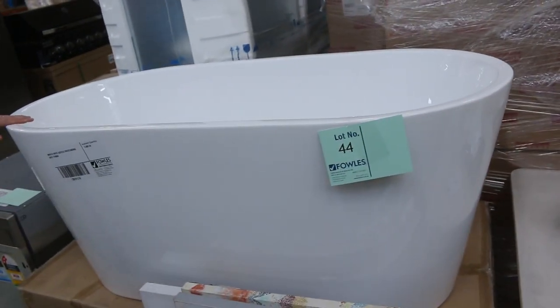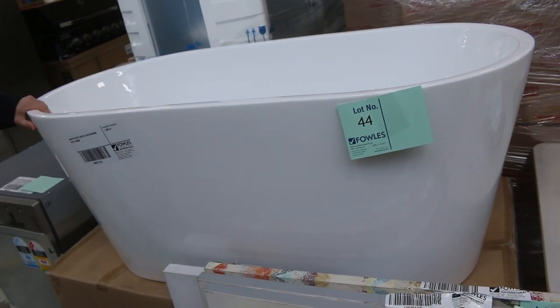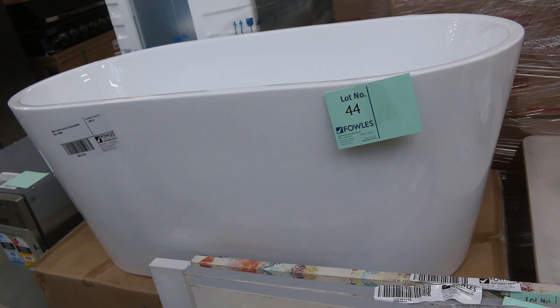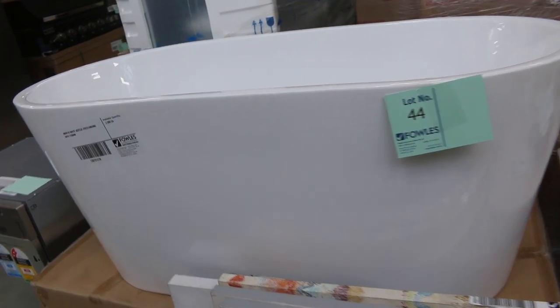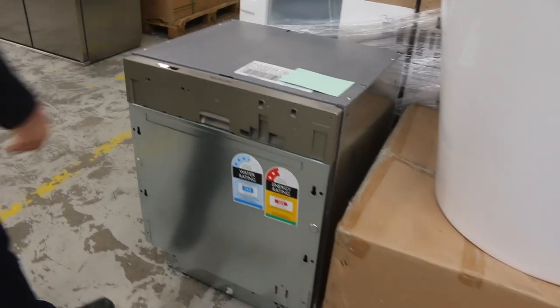A couple of nice freestanding baths in tomorrow. If you're pressed for space, this is going to be one for you — a 1,100mm long freestanding bath. A couple of those are fresh out of the boxes in brand new condition, and you're probably looking at between the mid-$300s to mid-$400s.